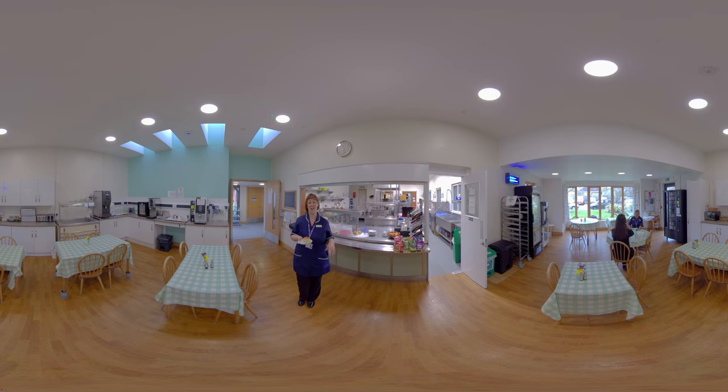This is our dining area and our kitchen. All our food is home cooked and prepared fresh each meal time. You can request something lighter if that's what you prefer, and also your relatives and visitors can come and eat with you either in the dining room or by the bedside, whichever you prefer.